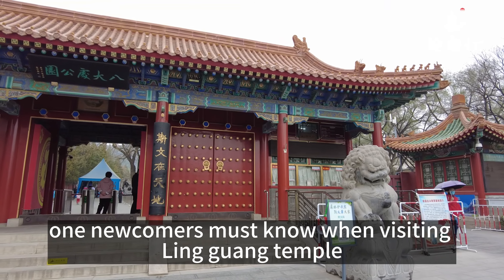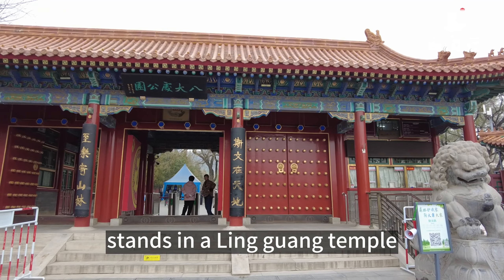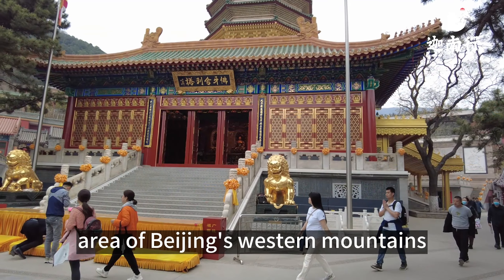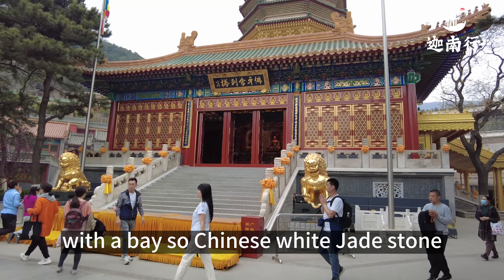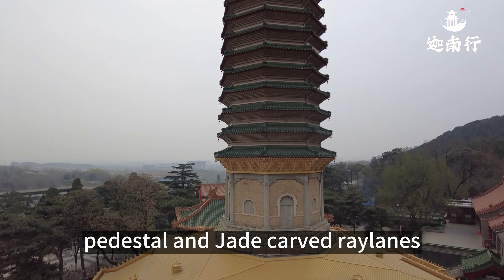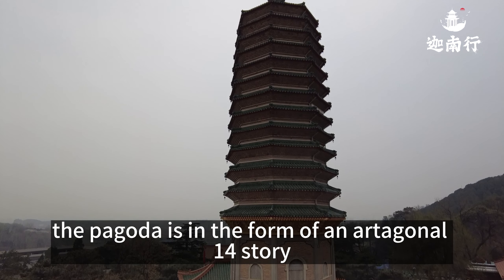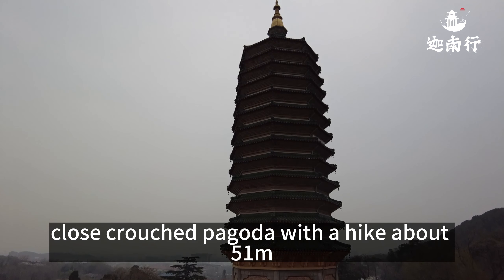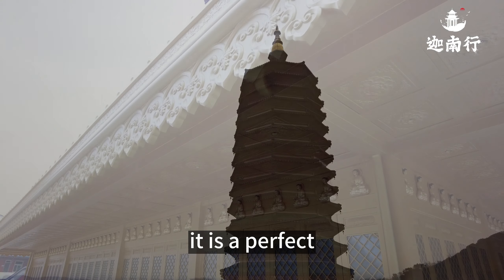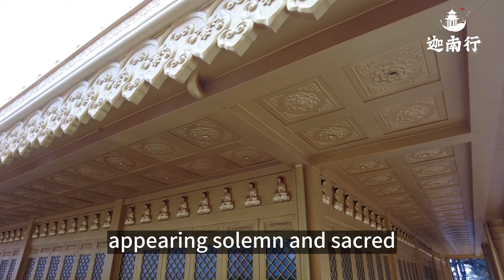What newcomers must know when visiting Lingguang Temple: a beautifully structured Buddha's tooth relic pagoda stands in Lingguang Temple, located in the Badachu area of Beijing's western mountains. With a base of Chinese white jade stone, it is decorated with a lotus stone pedestal and jade carved railings. The pagoda is in the form of an octagonal, 13-story, close-cropped pagoda with a height of 51 meters — a perfect blend of modern technology and ancient pagoda traditions, appearing solemn and sacred.